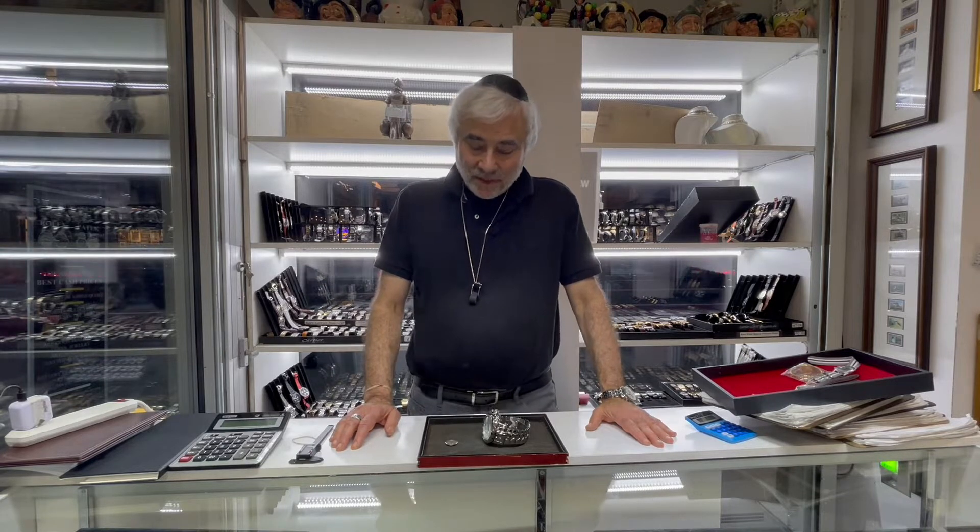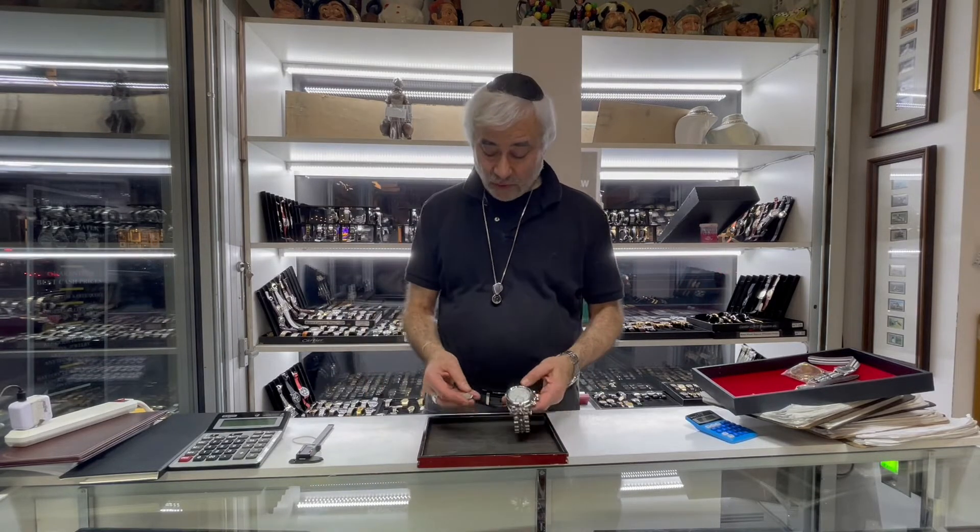Good evening everyone, this is Lee the Appraiser for another short episode of Amazing Appraising — the channel that helps you learn how to appraise as quickly as possible. What we have here are two wristwatches.